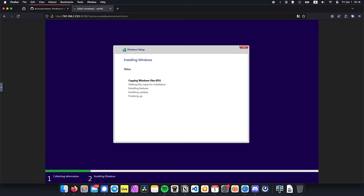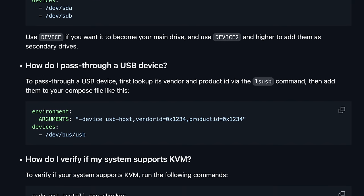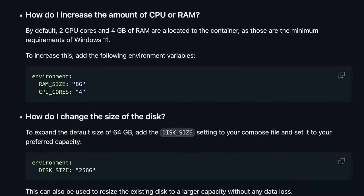The real selling point here, in my opinion, is the ease of use, since this Docker container basically automates all the annoying aspects of installing Windows, like configuring the VM, partitioning, initial setup, and so on. And since it's still using the good old KVM under the hood, you basically have access to all the KVM features, such as USB and SATA passthrough, as well as setting hard limits on things like CPU cores and RAM.